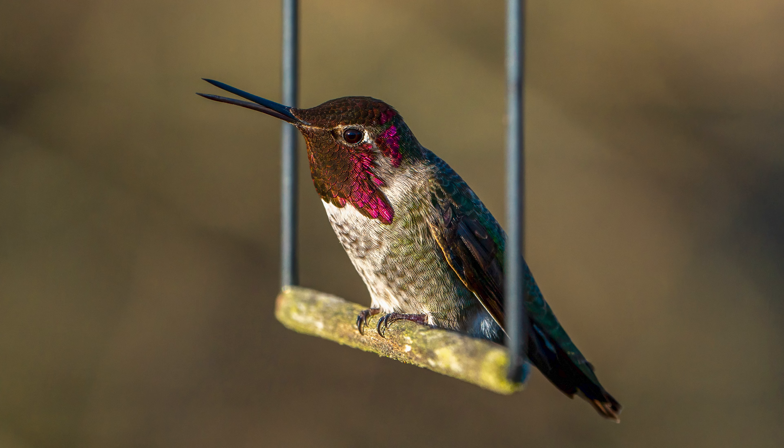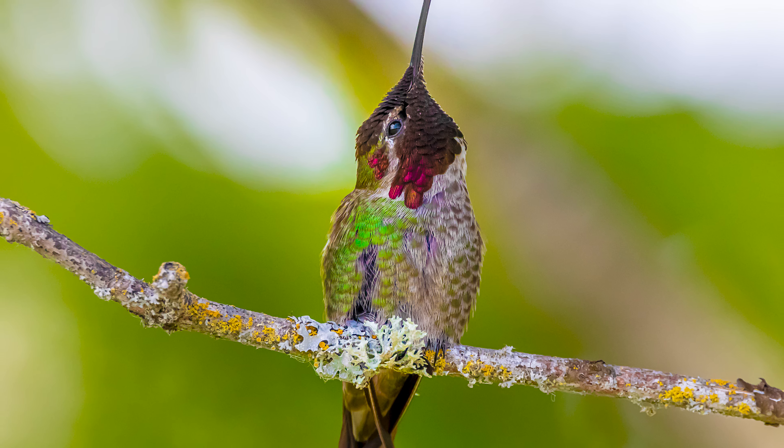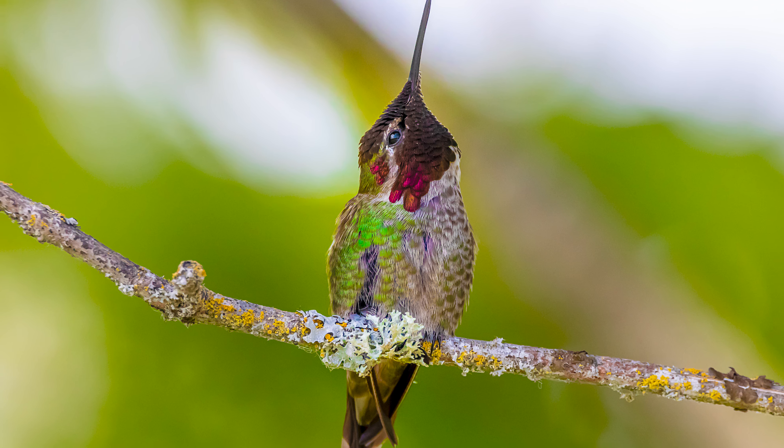If your subject happens to land on a perch or you find it stationary and there's a nice composition, you can lower your shutter speed. It's really just in flight that you need to bump that thing up for best results. But if you do lower the shutter speed, make sure you don't forget to put it back up before your next encounter.